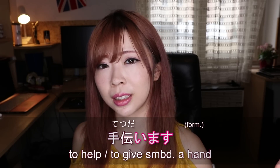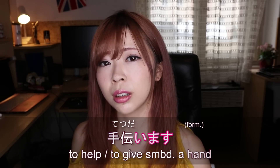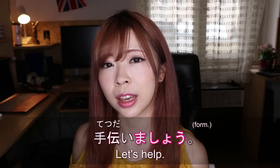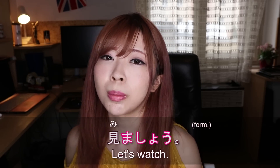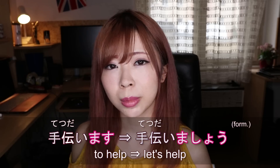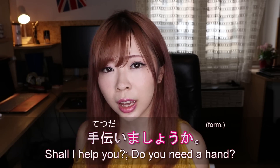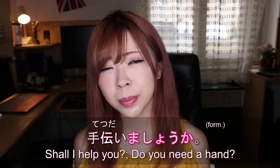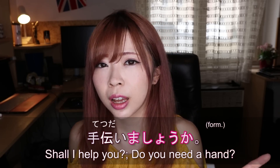So tetsudaouka or tetsudaoukka means 'shall I help you / shall I give you a hand?' For formal speech, we use the volitional form with the masu form. The masu form of tetsudau is tetsudaimasu — you change the last u into i and put masu. Then if you change masu into mashou, that means 'let's do something' formally. So ikimashou (let's go), tabemashou (let's eat), mimashou (let's watch). Tetsudaimasu becomes tetsudaimashou — 'let's help' formally — and tetsudaimashouka means 'shall I help you?' formally.